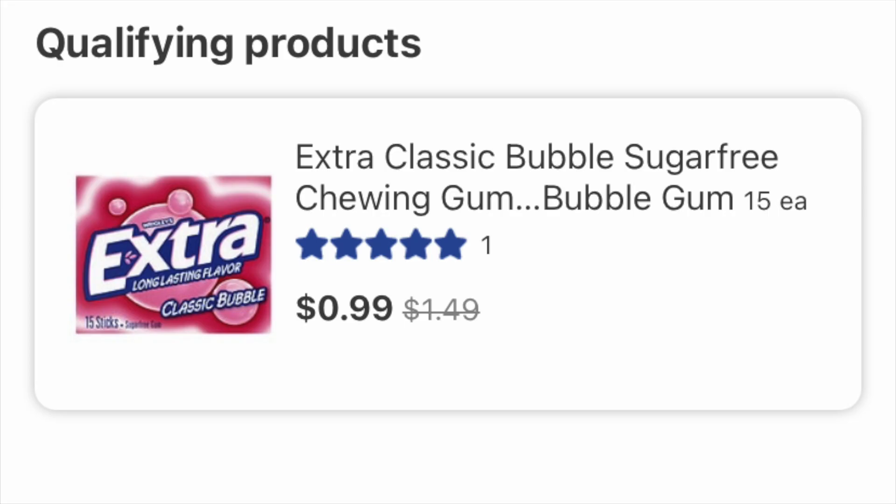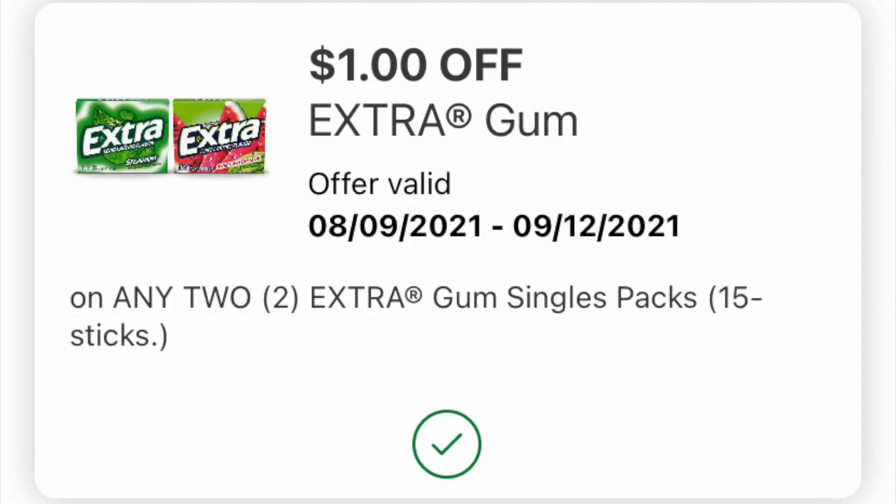Over at Walgreens, the Extra gum — the 15-stick pack — is 99 cents this week. I believe this is both the in-store and online price. But if it's a lot more in-store, obviously do it as a curbside pickup. We have this very wonderful digital coupon, which is a dollar off. At the very least, load this because it's valid until September the 12th — that's a good long time, and it's a very valuable coupon.